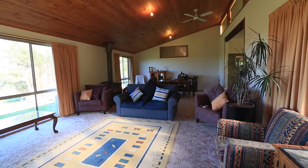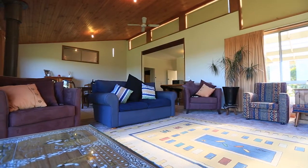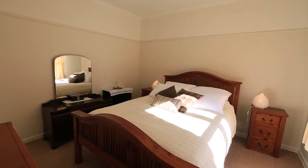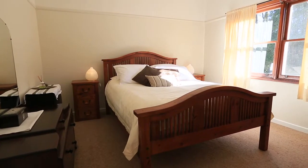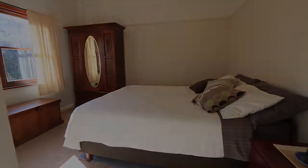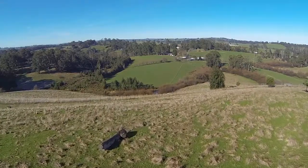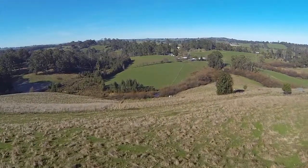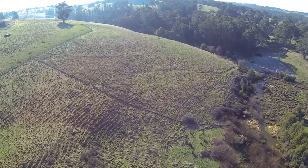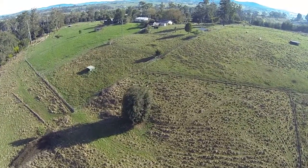Large windows that reflect amazing views, raked ceilings in the main living area. This home also contains three large bedrooms with exceptional views across the neighboring valley. A property with good fencing, multiple paddocks, and established pastures with amazing lifestyle features.